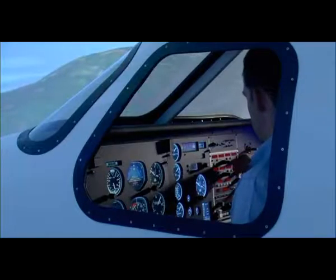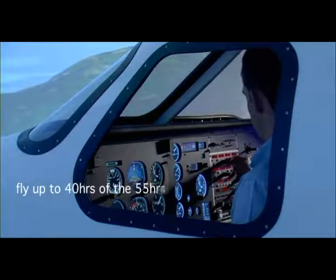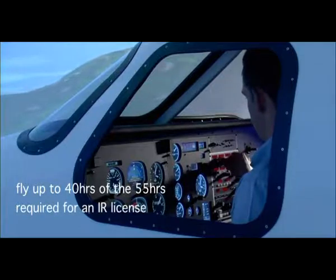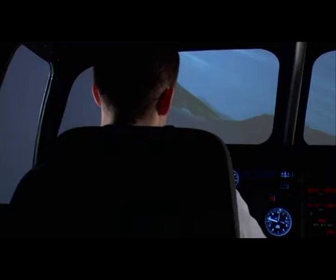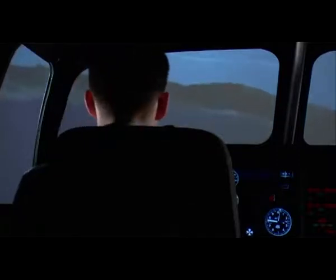A certified FMPT2 device allows you to fly up to 40 hours in the simulator of the 55 total hours required for an integrated CPL-IR license. This results in an incredibly low cost compared to flight training in real aircraft.